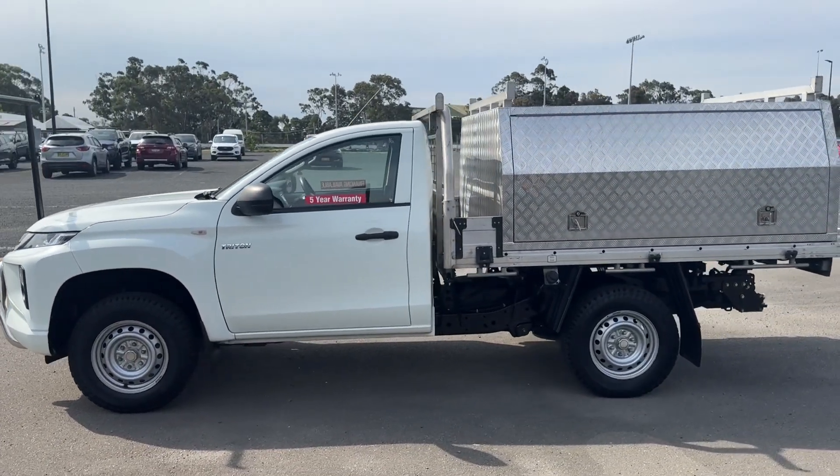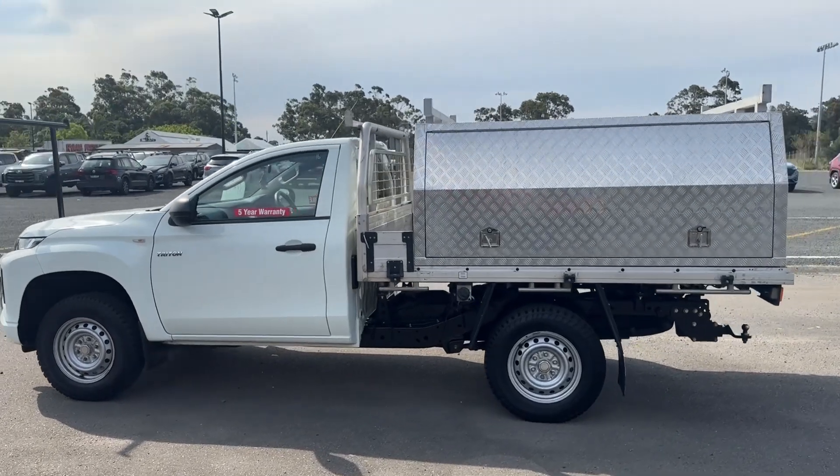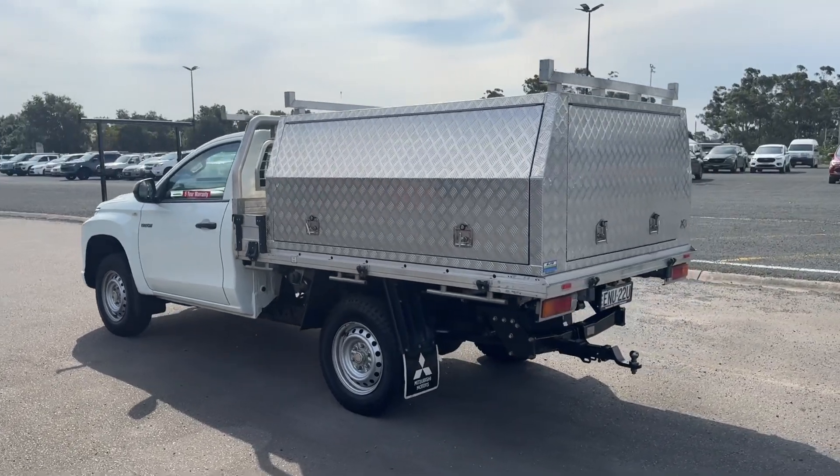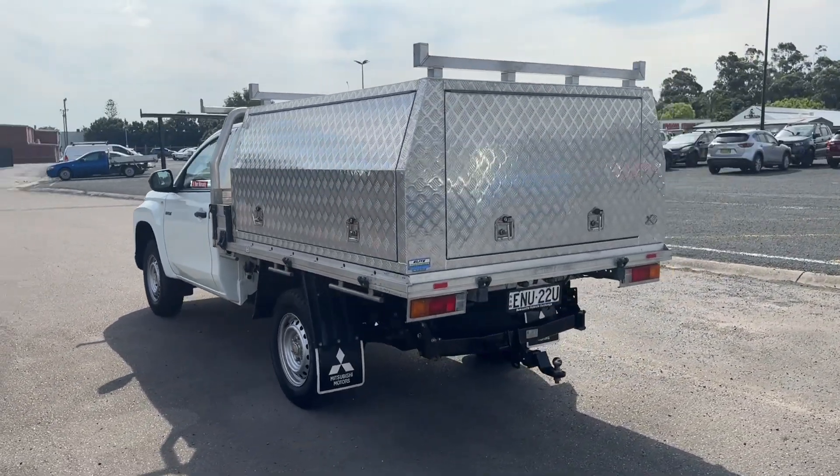It's had one owner since new. Every single service done in the book. It's done 106,000 kilometres and the last service was done at 105,000. Lots of rego, and it's fitted with a tow bar.